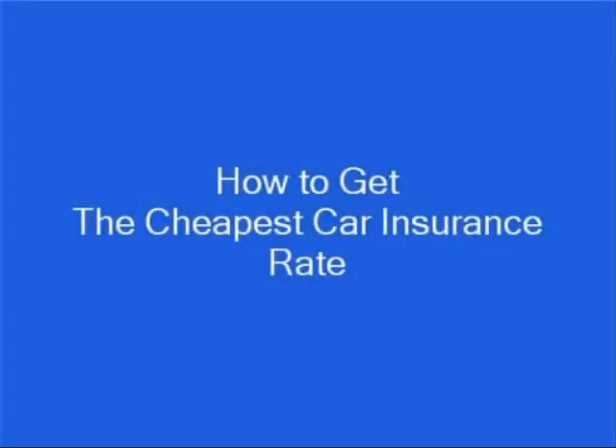Hi, my name is Brian Stevens. I'm a former insurance agent and financial consultant, and I want to show you how to get the cheapest car insurance rate.